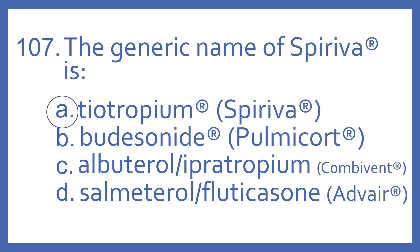The answer is A. Tiotropium. The generic name of Spiriva is Tiotropium, and that is an anticholinergic bronchodilator used in various lung diseases.